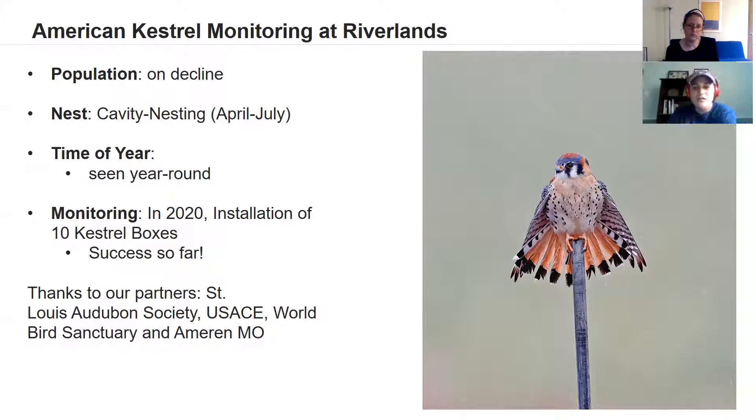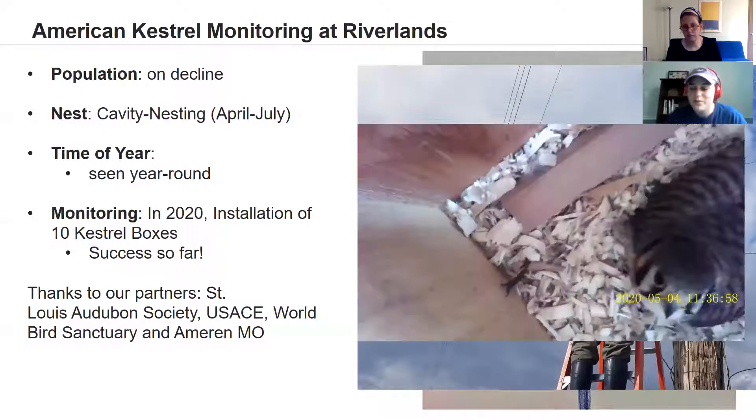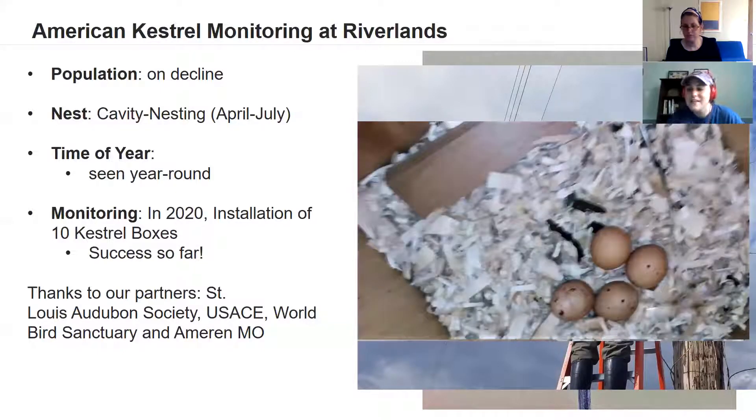Thanks to our partners — St. Louis Audubon Society, the Army Corps of Engineers, World Bird Sanctuary, and Amrin — we were able to install 10 kestrel boxes on the sanctuary in 2020. In this photo you can see Tara Holman, our Conservation Science Associate, installing those kestrel boxes around the sanctuary. We've already had great success: our first nesting pair of kestrels in 2020, with an adult visible inside the box and four eggs — four kestrel chicks that will contribute to the population.